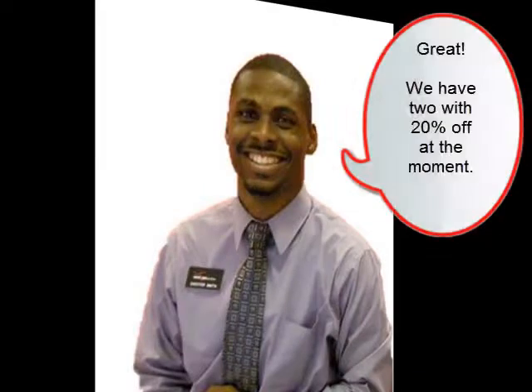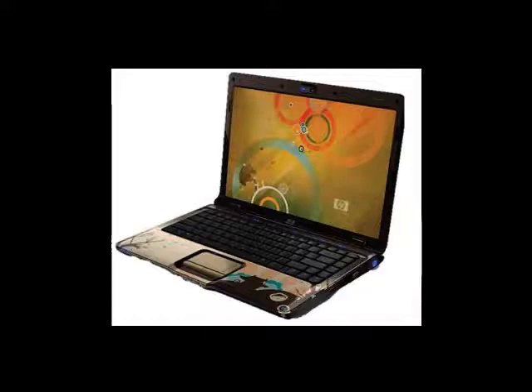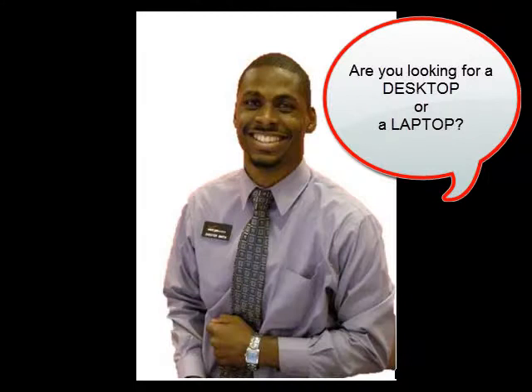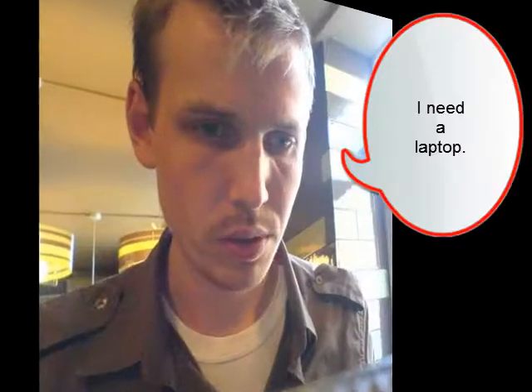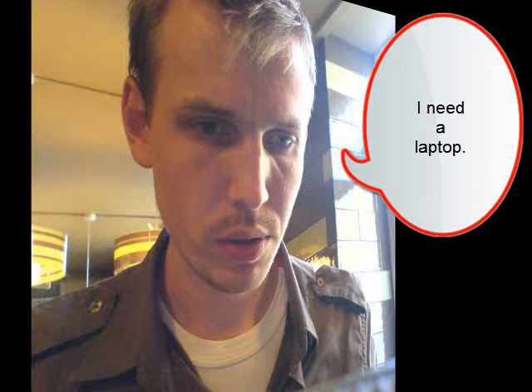Great! We have two with 20% off at the moment, the HP and the Dell. Are you looking for a desktop or a laptop? I need a laptop. I need a computer to take to school. Do you have a laptop on sale today?